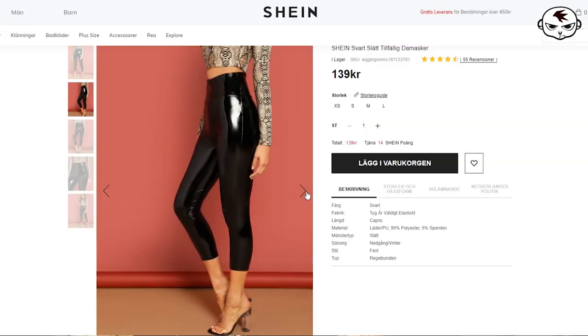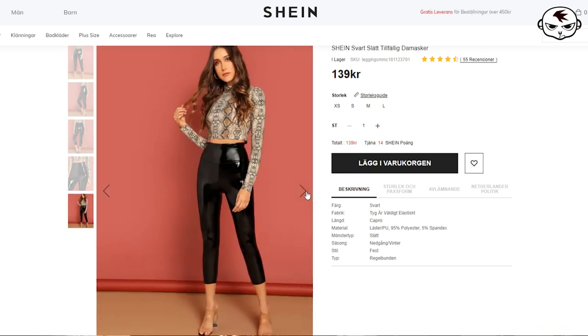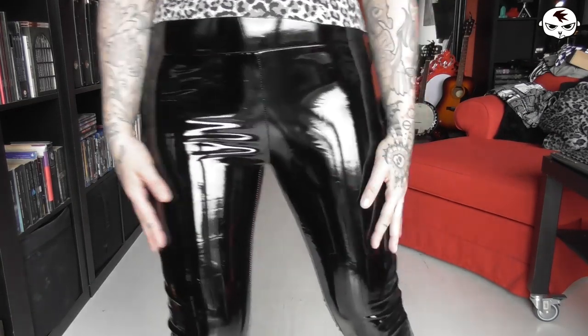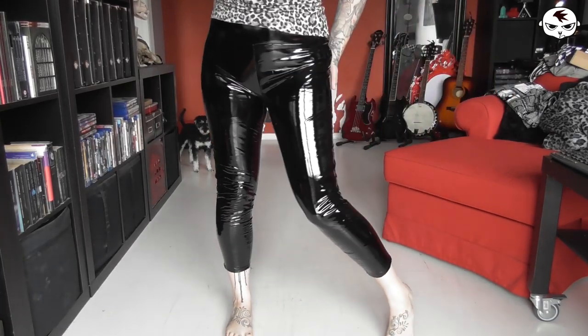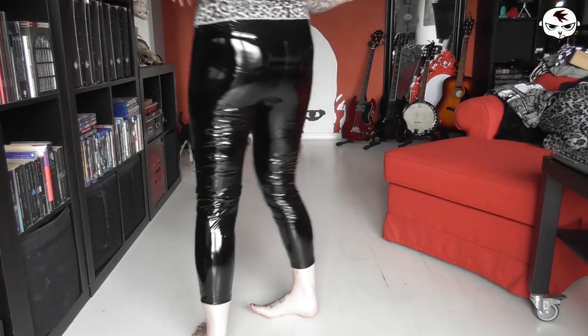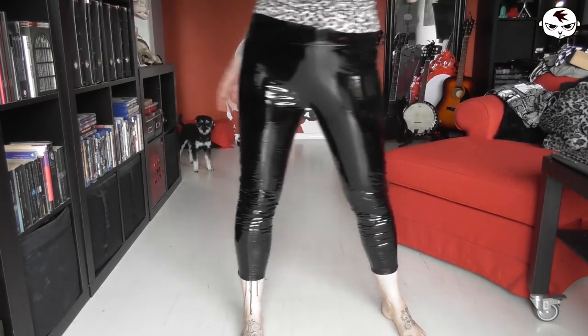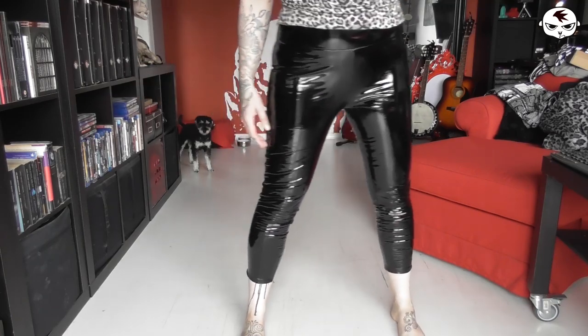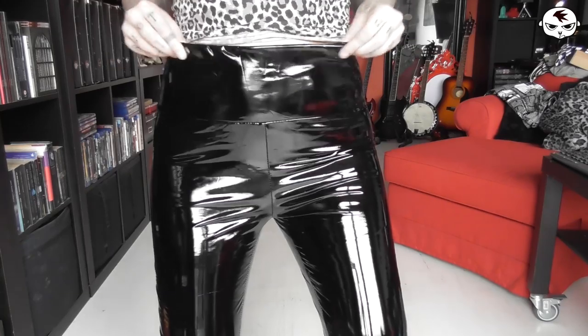Next up are these amazing wet look leggings. I've had leggings like these before but it's been a while and I decided it was time to get them again. These look and fit so damn amazing - it's like a second skin. You guys know how obsessed I am with plastic-looking things. I love that they are three-quarter length, perfect with my docs. The waist is nice and high, not too tight, and they sit perfectly over my belly - but there are two problems with these beauties.